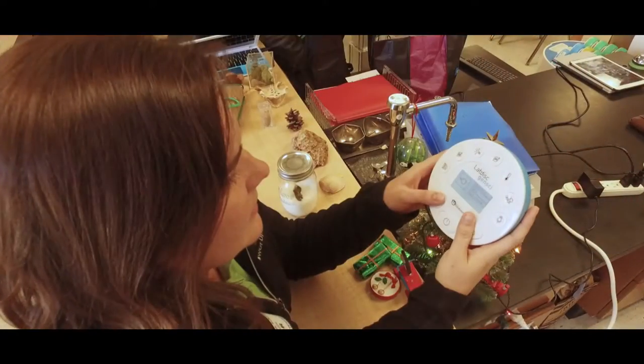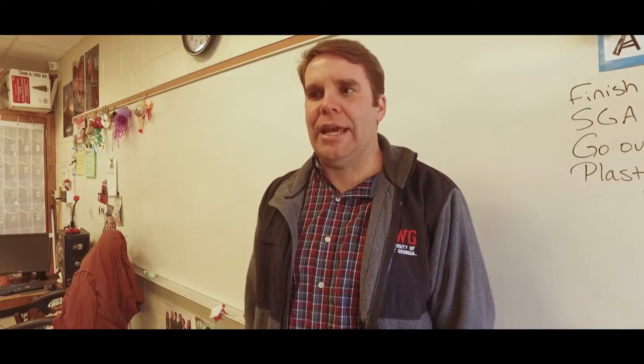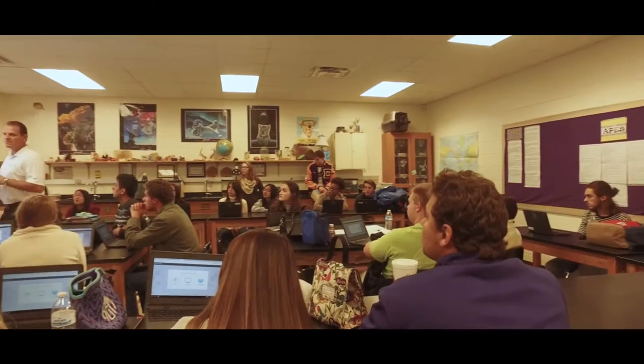The students are going to be able to use the device to get immediate feedback on their data. They'll get to see how the data connects with what they're learning in the classroom.